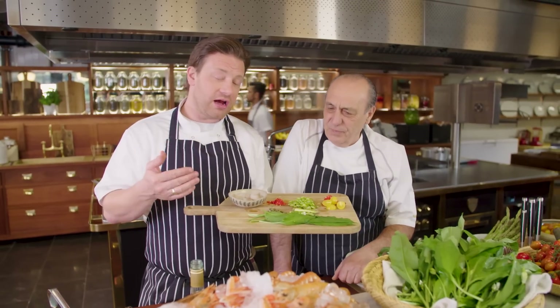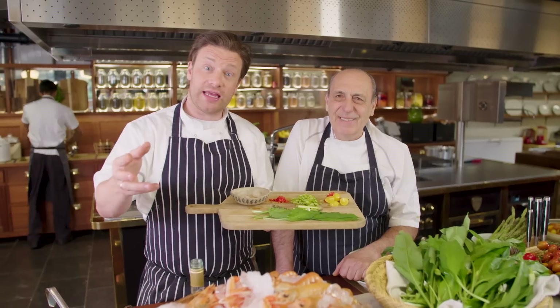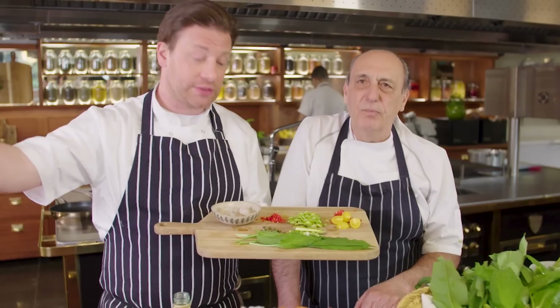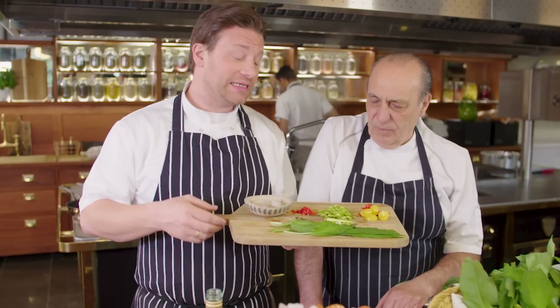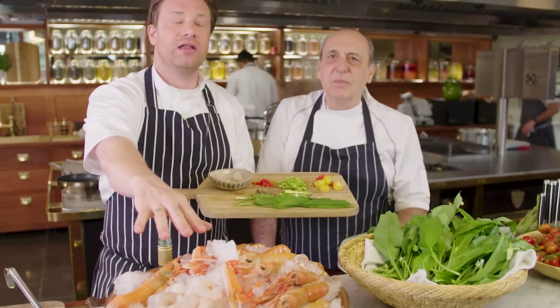Hi guys, hope you're well. So me and Gennaro are here at the James Italian Test Kitchen. We're going to do a special of the day, but it's not going to be for a day — it's going to be for a whole week. From Monday all the way through to Sunday, we are going to celebrate some amazing British produce. First up, langoustines from Scotland — unbelievable.